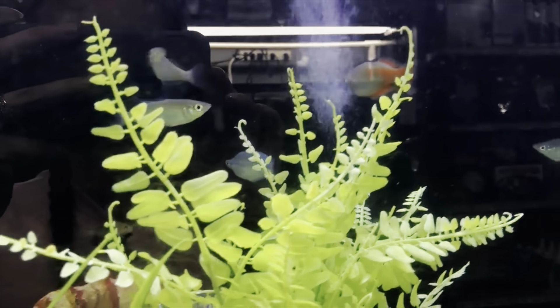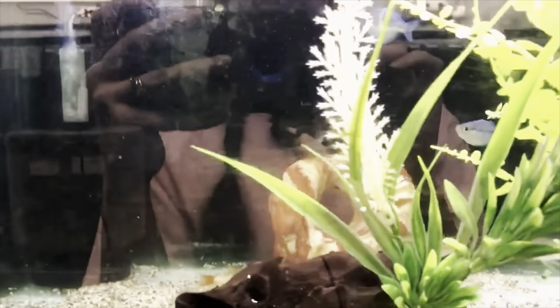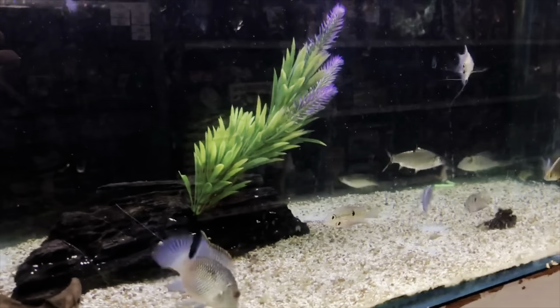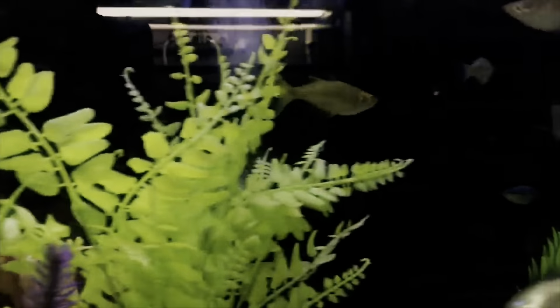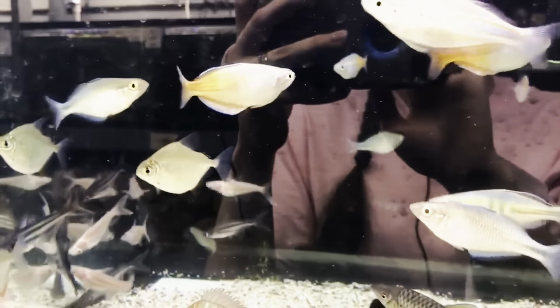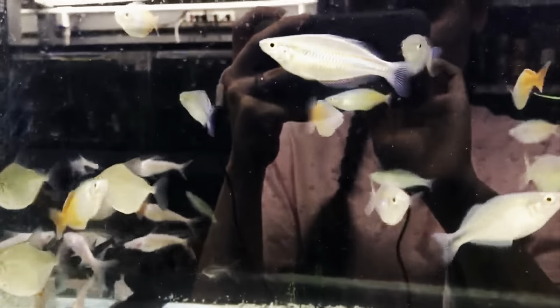Up next I wanted to show you guys our new rainbow fish. We have in this aquarium Parkinsoni rainbows, New Guinea rainbows, and blue rainbows — we have a selection of all three of those, including orange rainbows over here. You can see they're also very pretty. All these fish are prettier in person, so you're going to want to come have a look at them and see which one you want to take home.